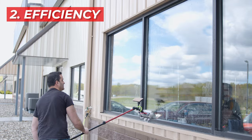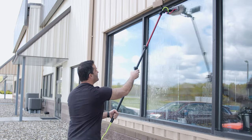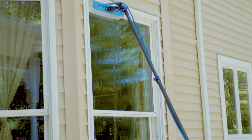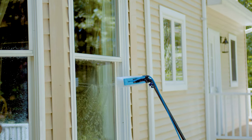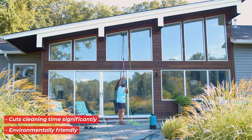Next up is efficiency. A water-fed pole system can cut your job time in half while delivering flawless, smudge-free results. Plus, you can clean both windows and frames simultaneously without the need for soaps and other cleaning agents. This not only speeds up the process, but also supports an environmentally friendly approach.